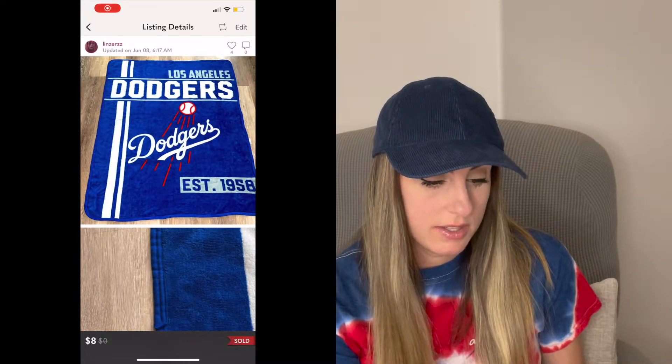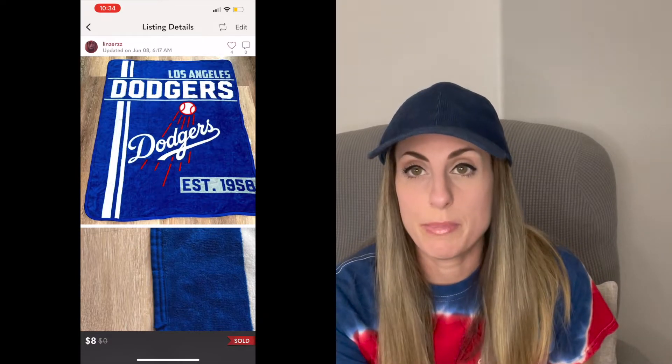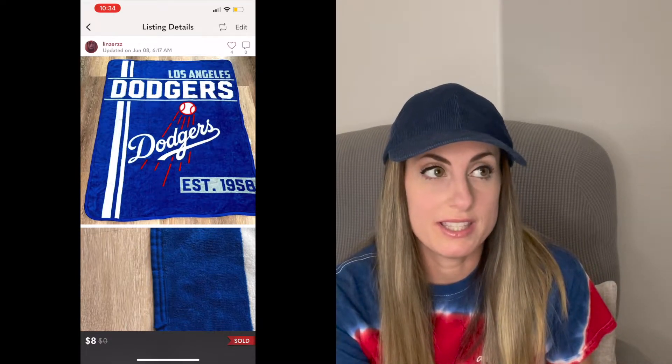Next sale was this Dodgers Blanket. This sold for only $8, which was fine with me. I picked this up from the bins, probably because I was so excited to go to the bins for the first time in a long time and was just picking up everything. But going forward, I probably won't pick up stuff like this anymore. It takes up too much room in my inventory, so I probably won't be picking up blankets anymore.